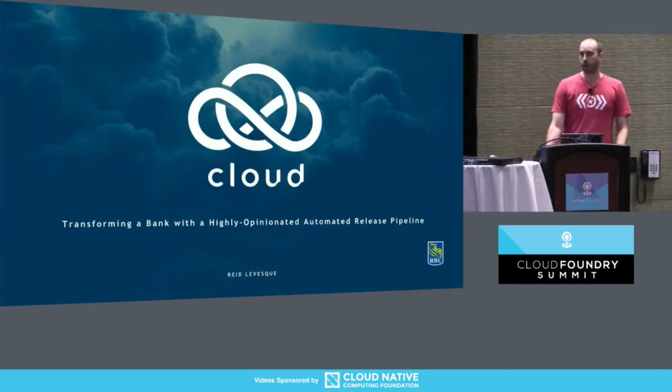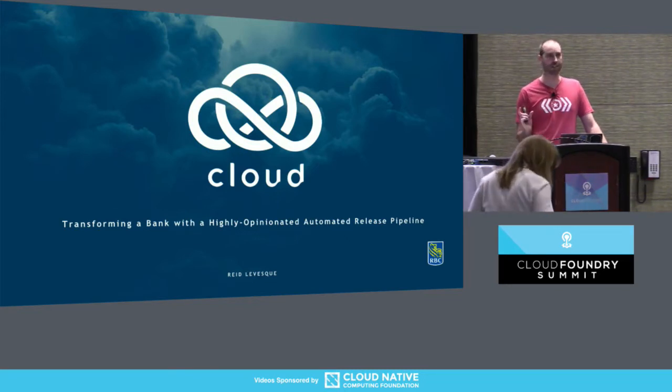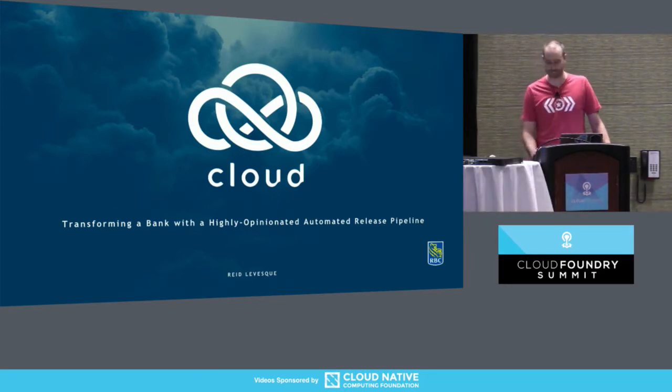Great. So hopefully you're all here for this talk. We're going to be talking about transforming a bank with a highly opinionated automated release pipeline. I was trying to win the prize for the longest title at the conference, so we'll see. The jury's still out.